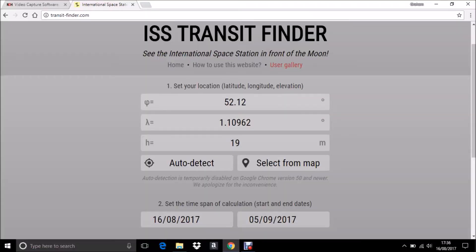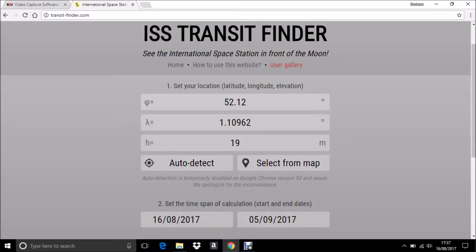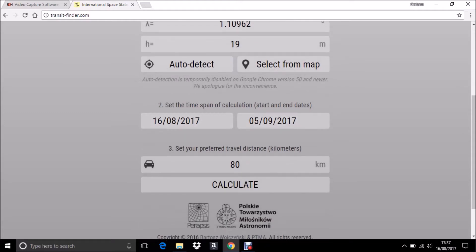Before we have a go at trying to photograph the transit, just a quick recap on using one of these programs. I'm using transitfinder.com — you go onto the web page and basically tell the app where you are in the world. You can select that from a map or it can auto-detect your location, for example if location services are enabled on your phone. Save and close your location, then specify a range of dates you're interested in and the distance you're willing to travel.